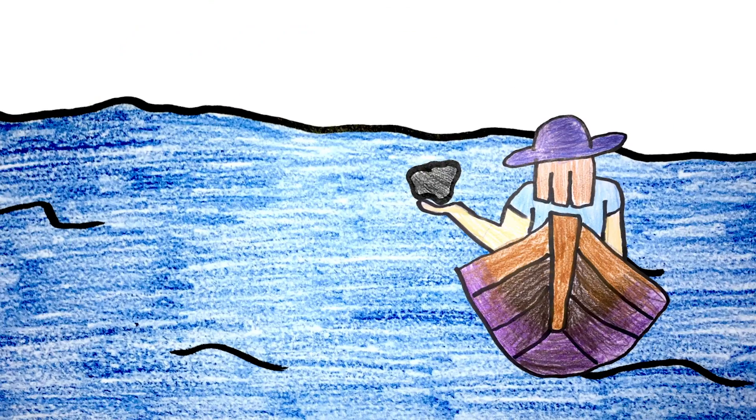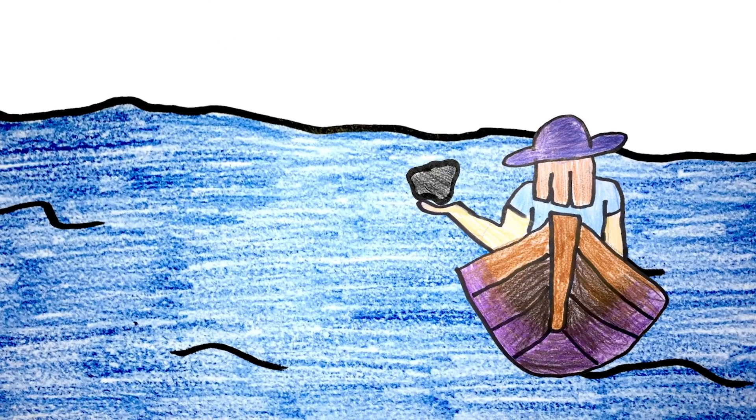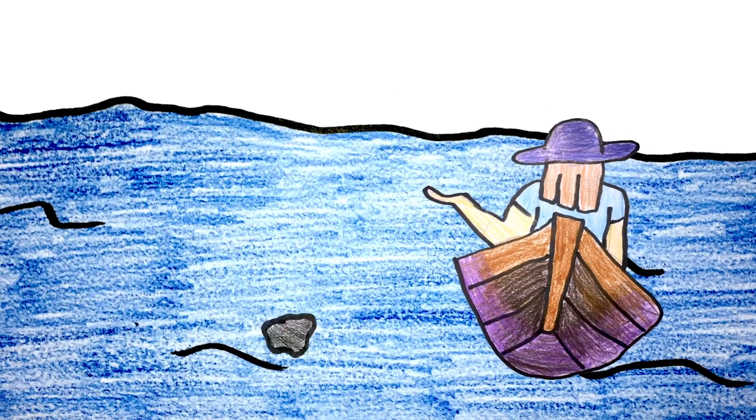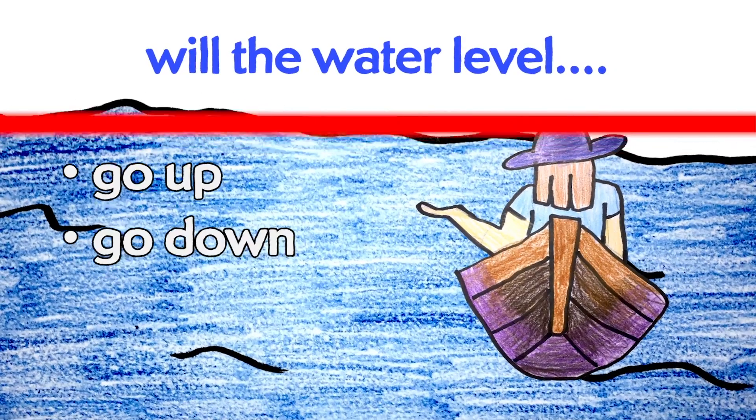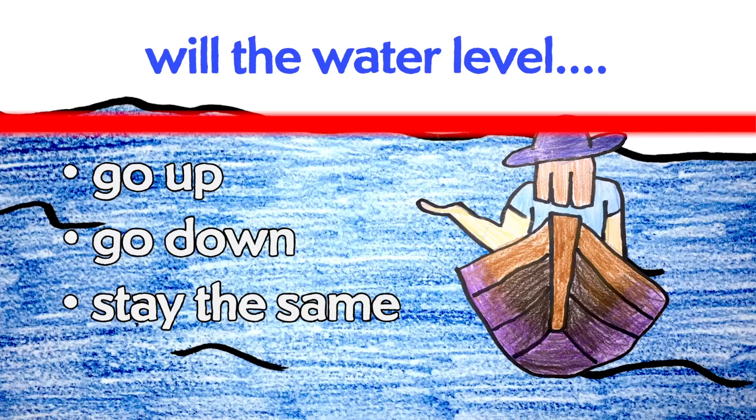You're sitting in a boat holding a rock — a rock that will sink in water. You throw it off the boat into the water and it sinks. Does the water level go up, go down, or stay the same? We're saving the answer to this riddle until tomorrow's video. Check back tomorrow for the answer and for the last riddle I gave Simone. Thank you so much for watching — thanks again to Simone, and happy physics-ing.